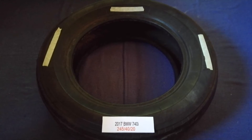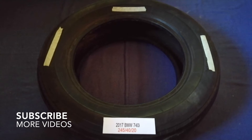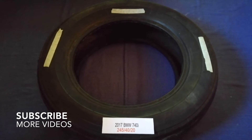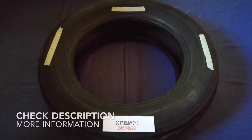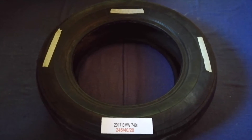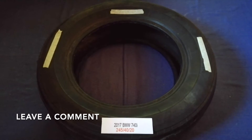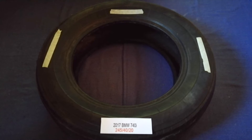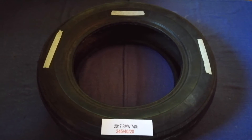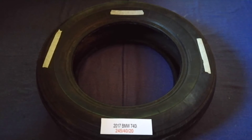Hey guys, welcome back. Today we are going to talk about the tire size for the 2017 BMW 740i. If you are looking for the tire size for your 2017 BMW 740i, I have already looked it up — just check the video description and I will try to include the info there as well.